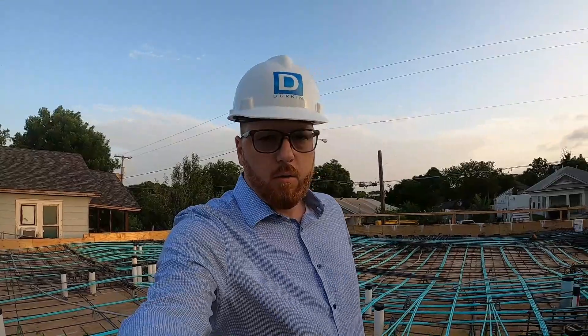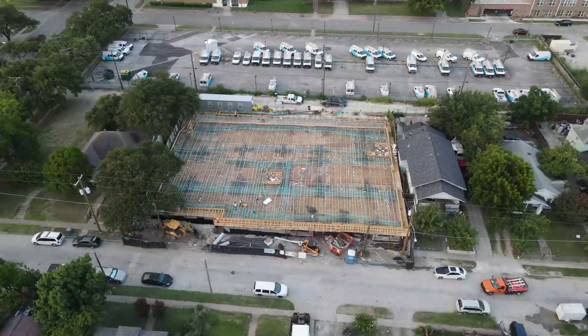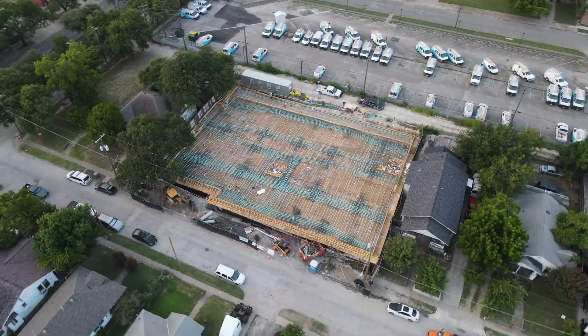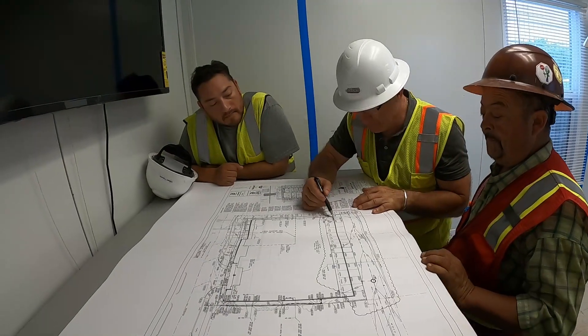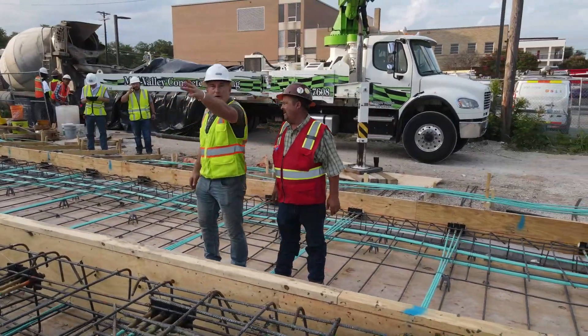Good morning, we are back at our 212 Melba project this morning, and today is an important day. Today is our last major concrete pour for this job, and that's the deck.